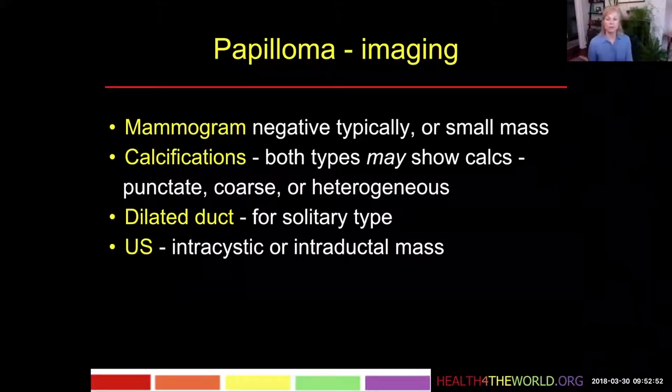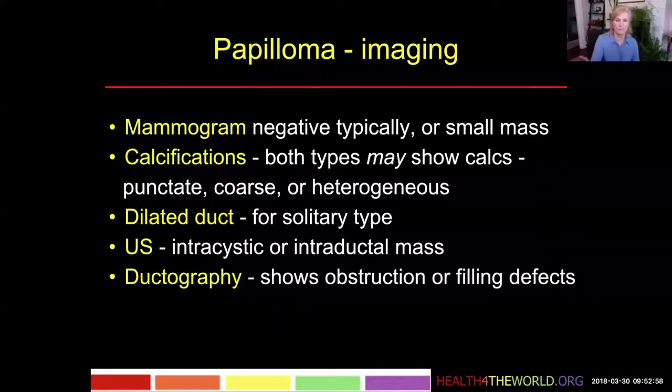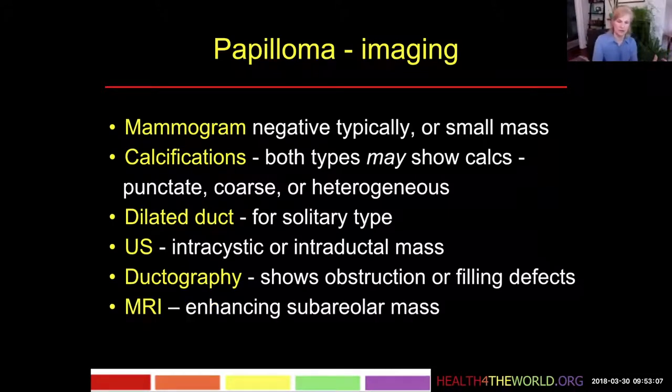On ultrasound, if we see anything, we'll see an intracystic mass or an intraductal mass. If we choose to do ductography, we may see just an obstruction, or an actual filling defect if the contrast gets around the papilloma enough to outline it.